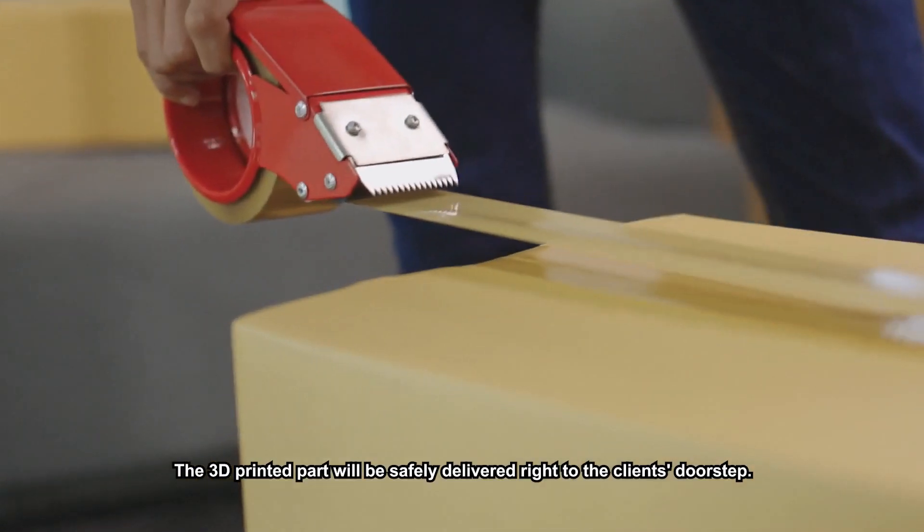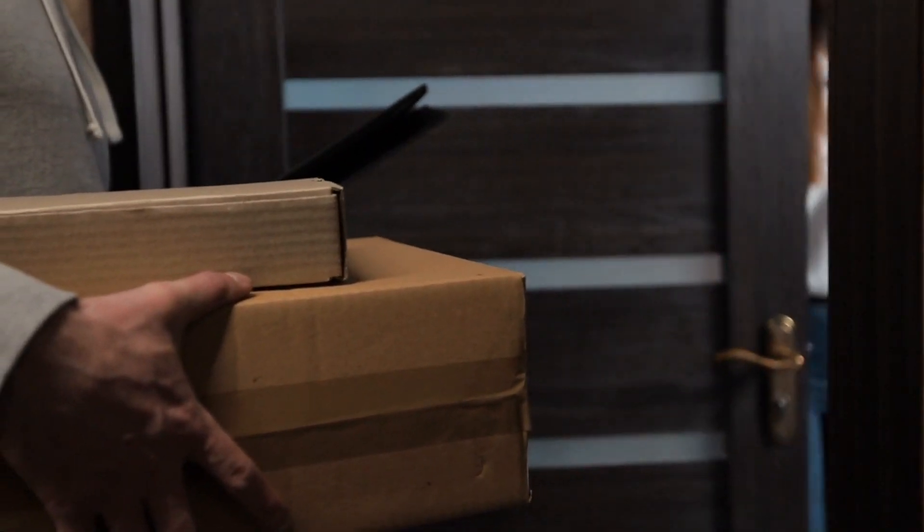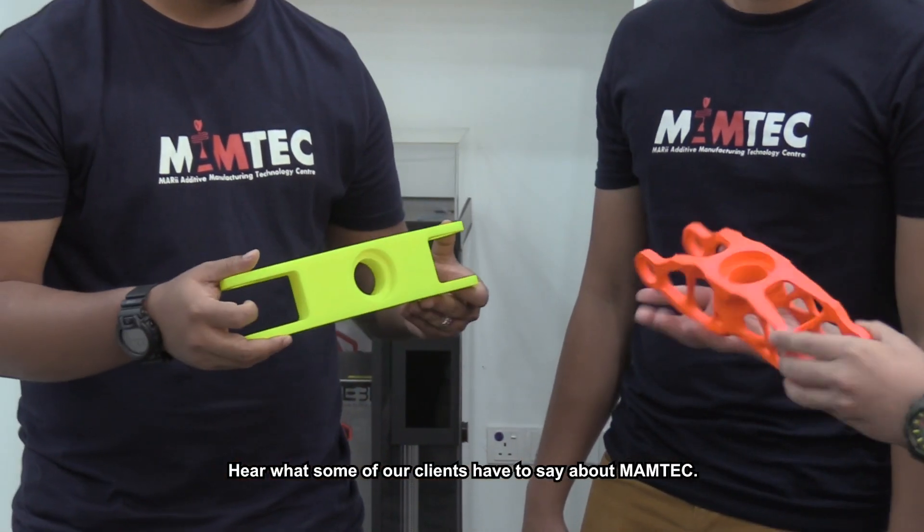The 3D printed part will be safely delivered right to the client's doorstep. Hear what some of our clients have to say about Mumtek.